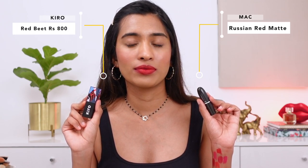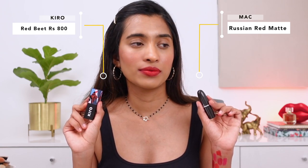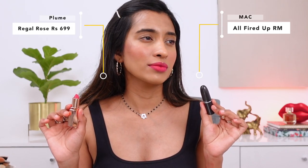Next is MAC Russian Red, and a dupe for that is from Kiro in the shade Red Beet — they are very similar. Russian Red feels like a true red to me; I don't see much warm undertone nor is it very cool-toned, so it's a very balanced red shade.